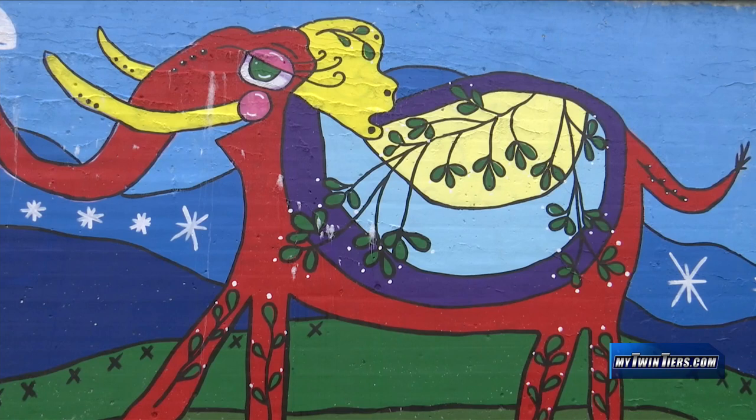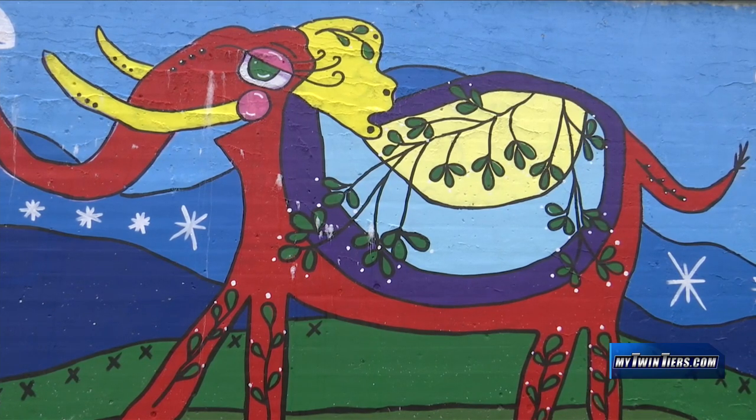The tusk is uplifted, the mammoth is smiling, and I want people to feel that sort of joy when they walk past it.